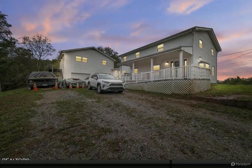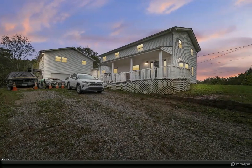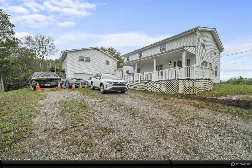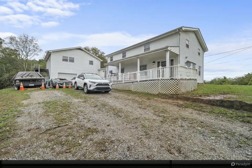Opportunities abound with this spacious 5-bedroom, 3-bathroom single-family home plus a 2-bedroom, 1-bathroom garage apartment. These units sit on three serene acres in Strawberry Plains.